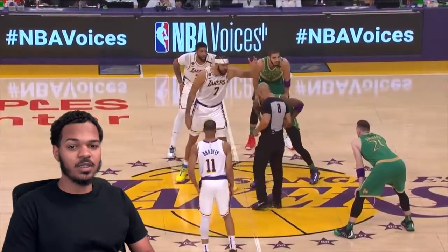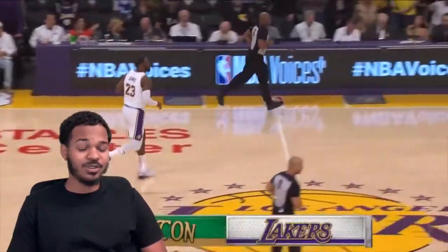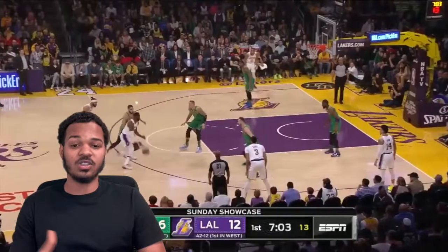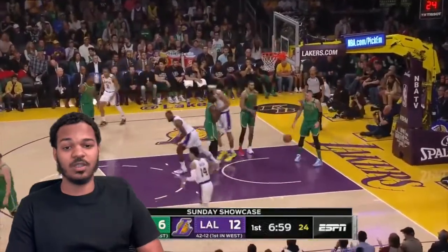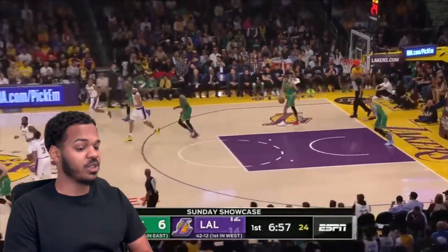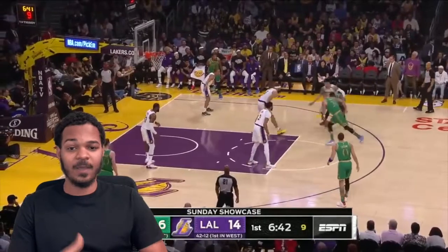What's up, it's your boy Top Floor Hoops here coming at you guys again with another video. We got the Lakers going up against the Celtics — two historic franchises, the two teams with the most championships in the NBA by far. It's always good when these two teams match up. We got Jaylen Brown, Tatum, LeBron going up against the Lakers.